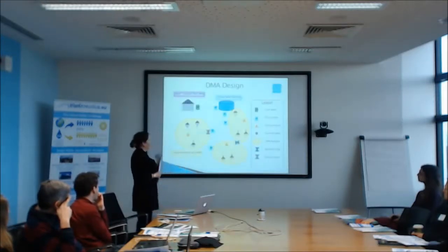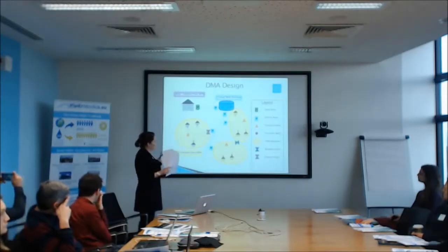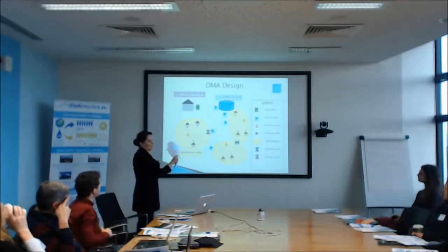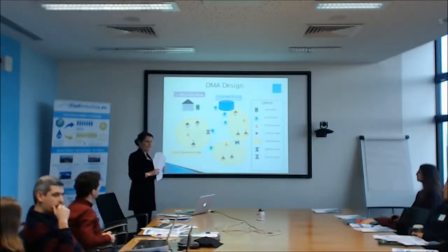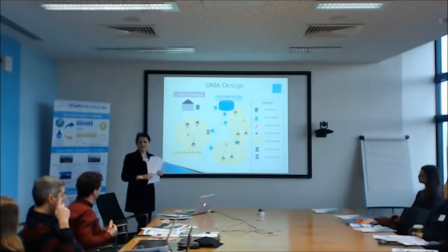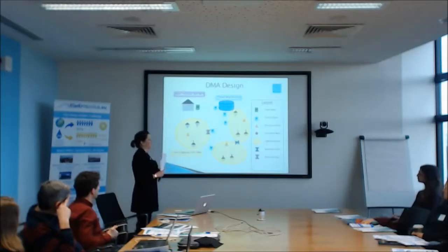A DMA is a District Metered Area. Rather than attacking the city as a whole, you divide it into discrete packages of the distribution network which can be isolated by boundary valves and closed off, making leak detection far more effective. Before implementing DMAs, all we had was passive leak detection — like firefighting, just going out and fixing leaks as people called them in. Now we directly target them with active leak control, trying to find leaks before they even reach the surface. It's very effective and working very well.